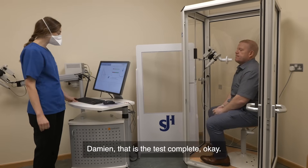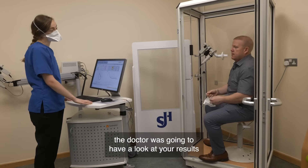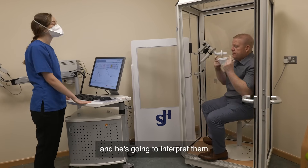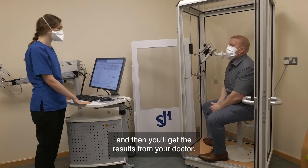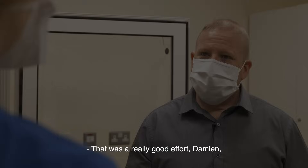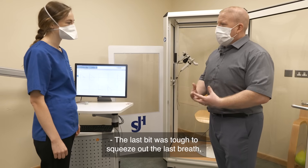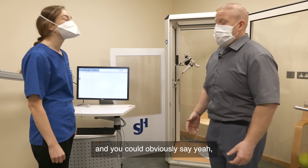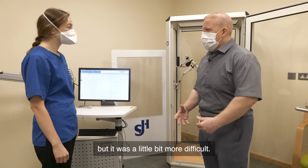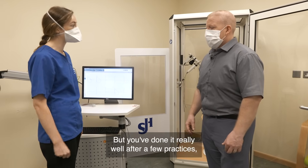Damien, that is the test complete. So what happens next? The doctor is going to have a look at your results and interpret them, and then you'll get the results from your doctor. That was a really good effort Damien. How did you find it yourself? The last bit was tough — the squeezing out the last breath when I was getting to the end. I thought it wasn't there, but it was a little bit more difficult. Absolutely — that is the difficult part, really emptying out fully. But you've done it really well after a few practices.